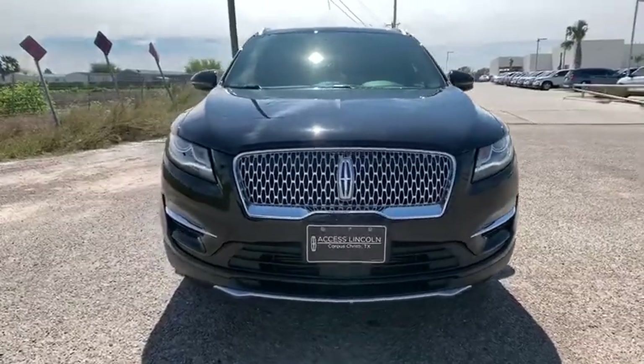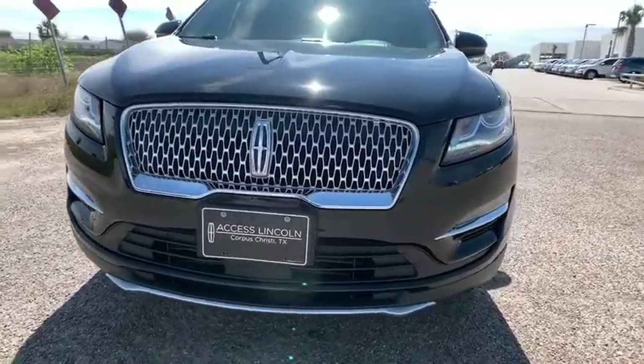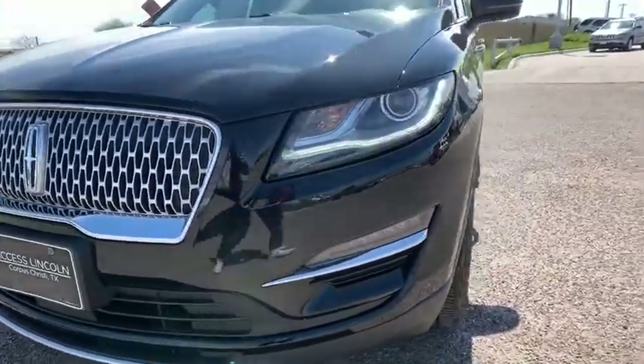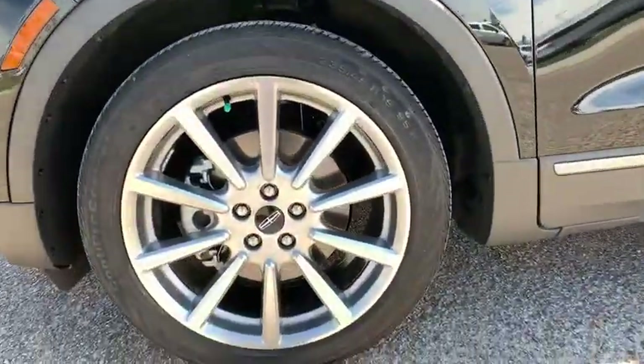ABS four-wheel, four-wheel disc brakes, cruise control, front floor mats, rear defrost, premium sound system, front wheel drive, universal garage door opener, auto off headlights.